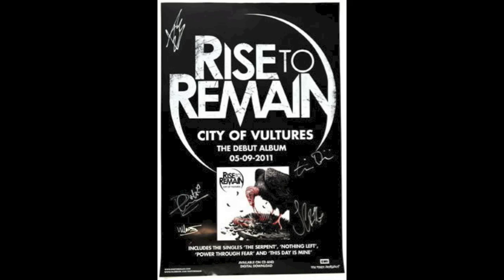My first deconstruction is on Rise to Remains' album City of Vultures. The way they've put the poster together, they have the band name at the top in their logo in huge writing. The album name and release date are slightly smaller, and there is also a picture of the album so you know what it looks like.